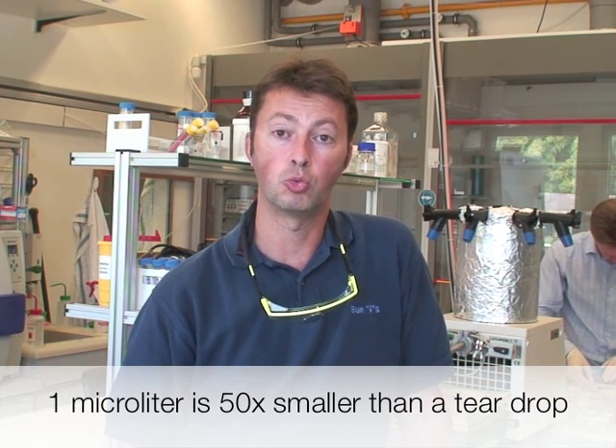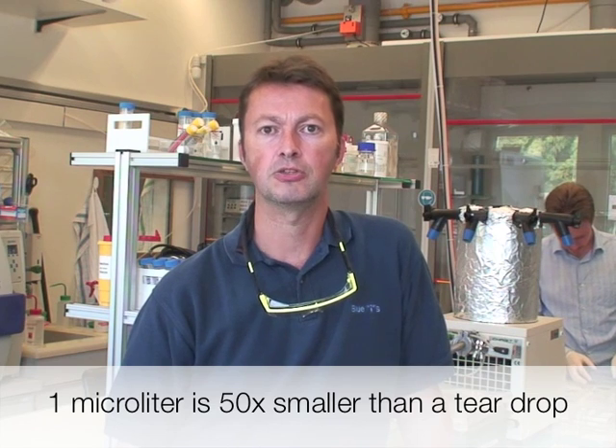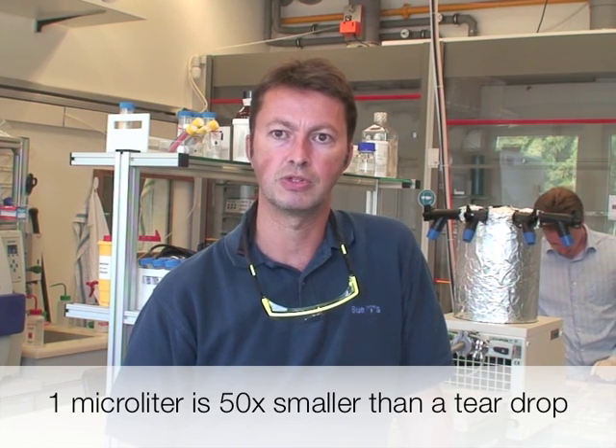The volume of sample can be important because it's pretty invasive to take milliliters of blood from a patient, and the accuracy might also be important. Our technology is good on those three points — we can minimize the volume of sample needed, going down to only one microliter of blood, which is about 100 times less than conventional technology.